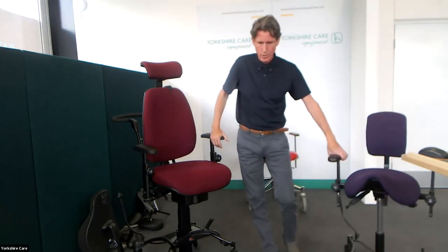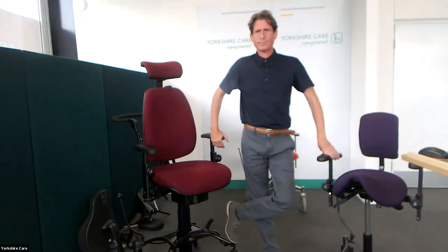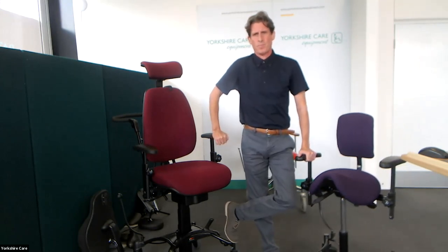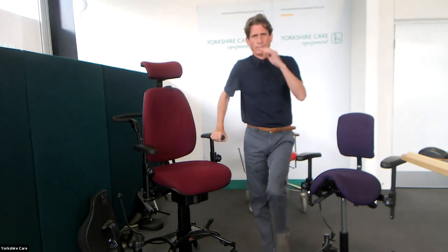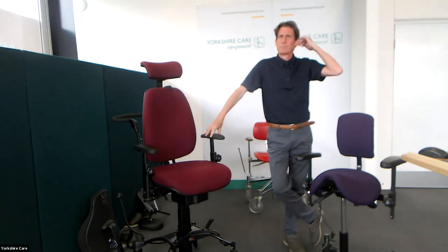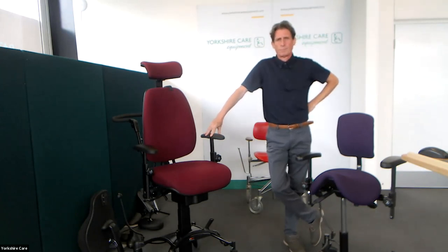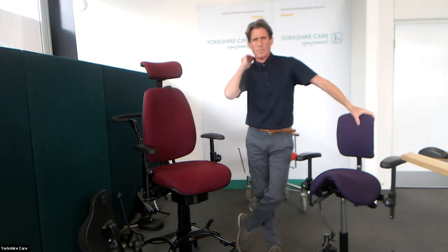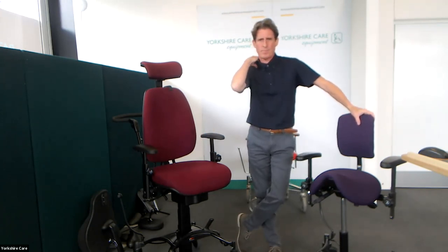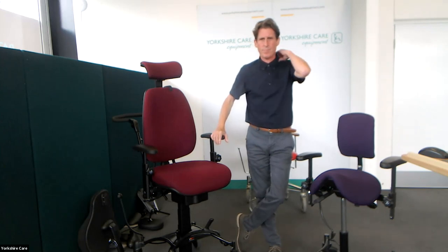Yorkshire Care is based in Harrogate in North Yorkshire, but they really cover the whole country. Over the COVID period it's brought the country together — sometimes assessments are conducted over video very successfully, or assessors can come out on the road with the Vela chairs.